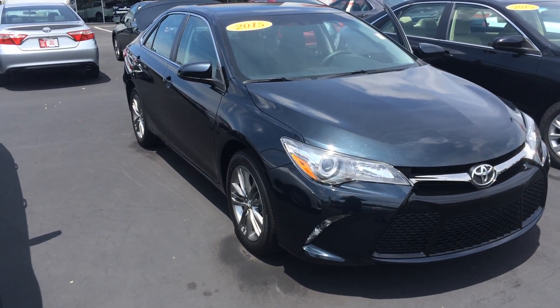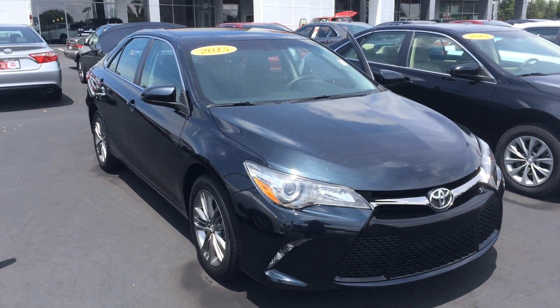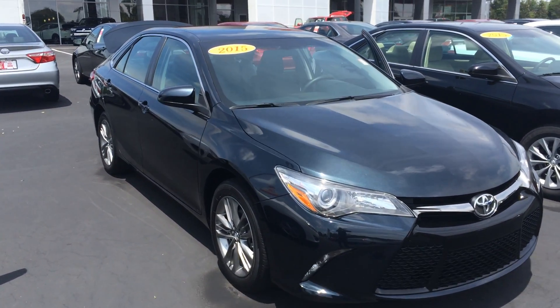Hey Simone, this is Gerald at LaGrange Toyota here with your 2015 Toyota Camry SE in Cosmic Gray Mica. Just wanted to show it off to you as an all-new body style this year.